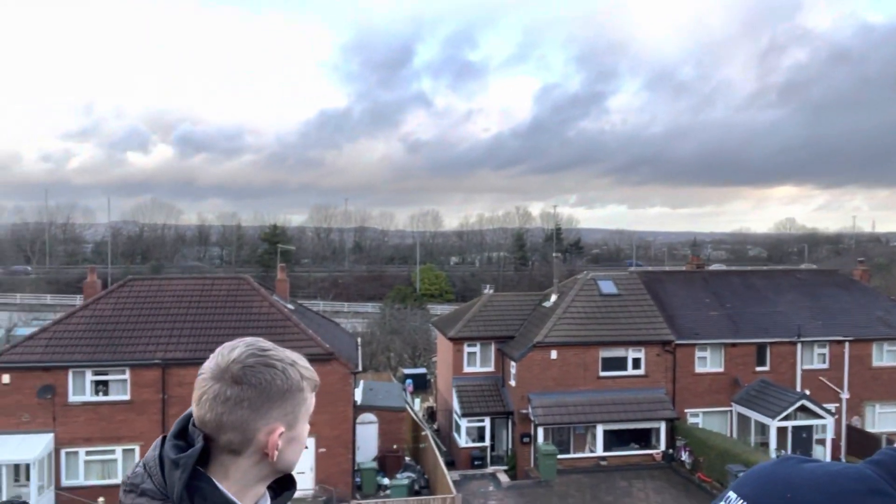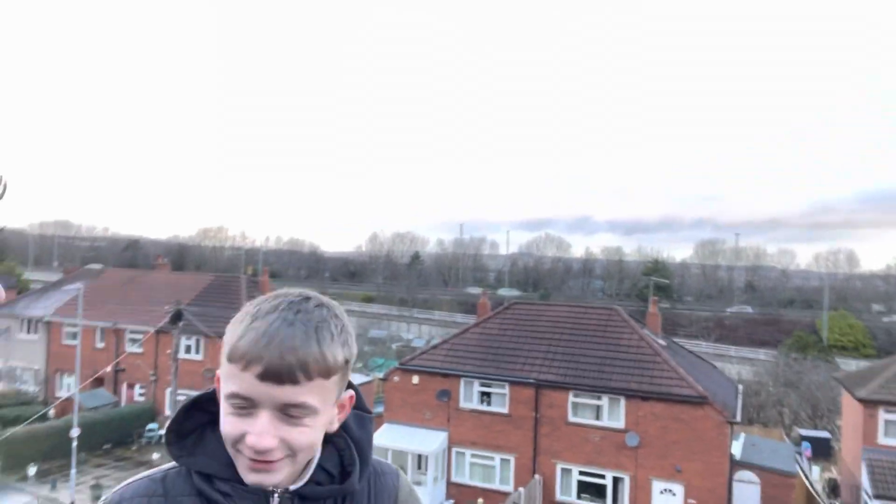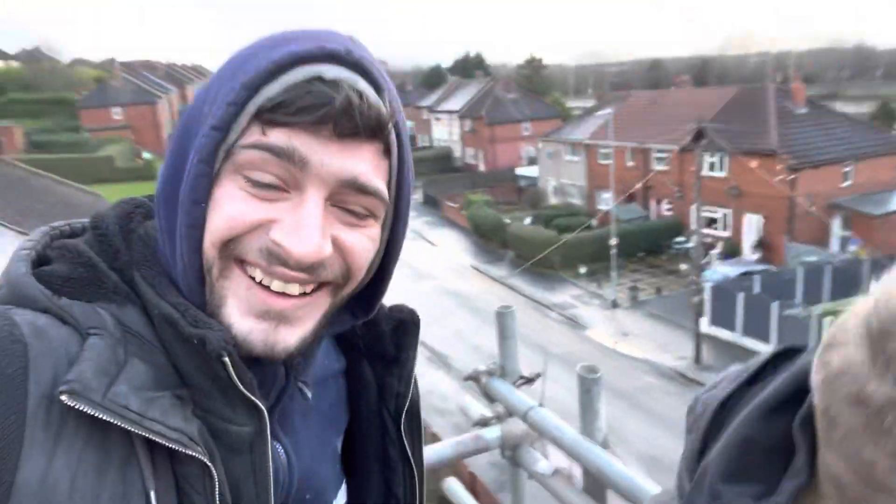A lovely bit of scaffolding sat by this nice little view here. I'll stick a little clip in now guys of the view we've got.